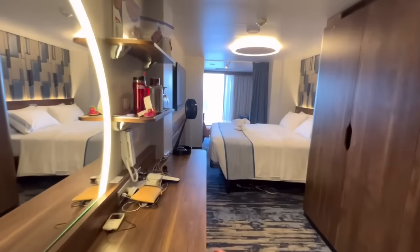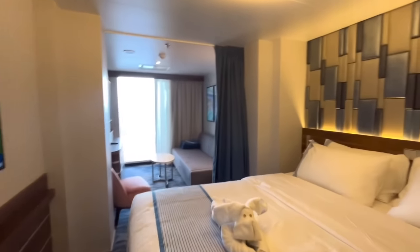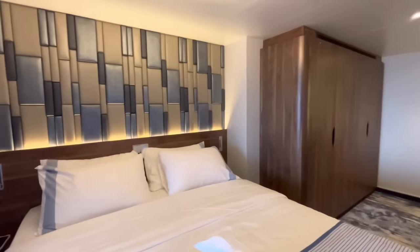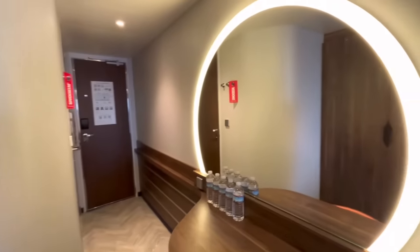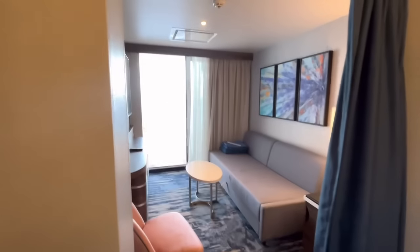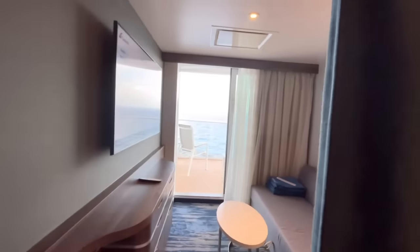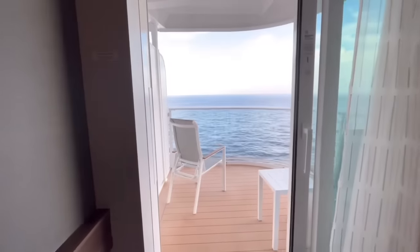Next we have a suite on board. The passengers didn't know the exact name — hopefully someone in the comments can identify it. It's not a presidential or executive suite, but there's noticeably more room compared to the balcony cabins. The suite comes with two TVs and a curtain to divide the space. One con flagged by the passengers: the balcony design has a privacy issue I'll show in a moment.